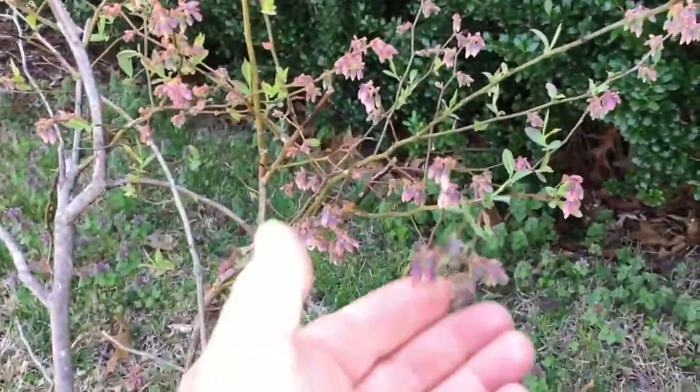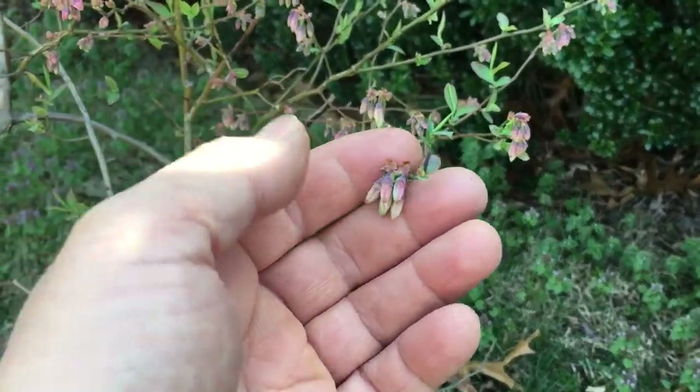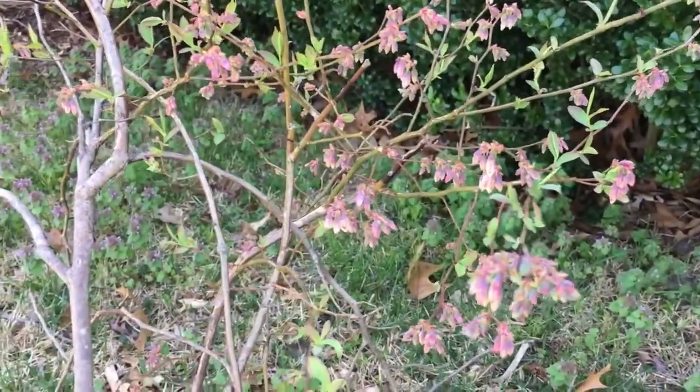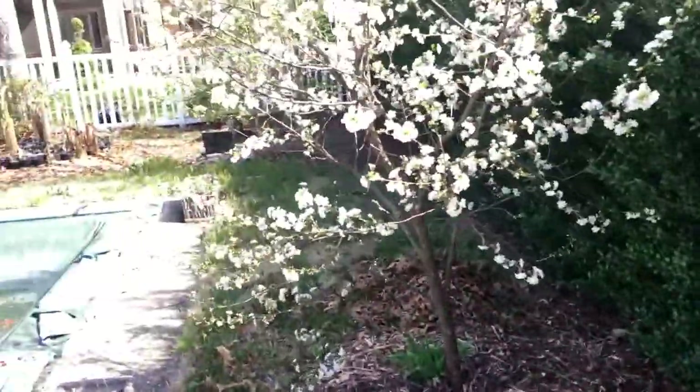Continuing on — this is a pink lemonade blueberry, which has a pinkish-colored berry. As you can see it's not opening up yet, so it will be a little bit later than some of the other varieties I have, which is good because it spreads the season out.